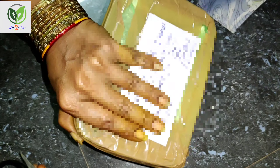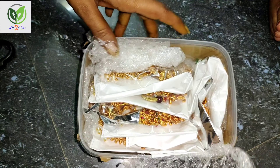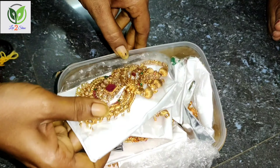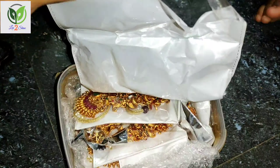We are going to pack a plastic box in brown color. We are going to pack a lot. We are going to pack a large chain and add a 5G jewelry set. We are also going to pack a 3G jewelry set.